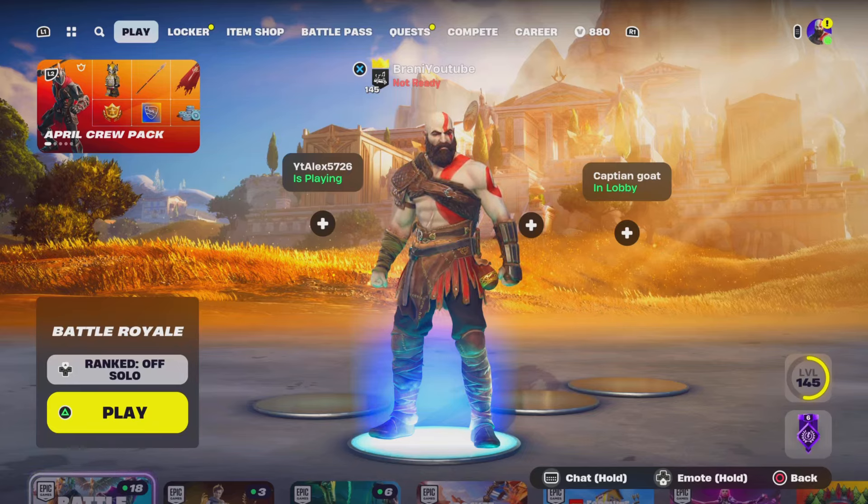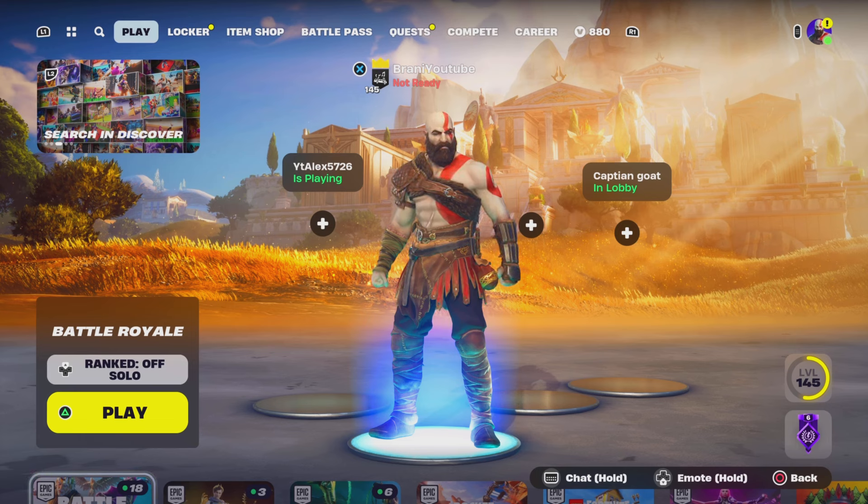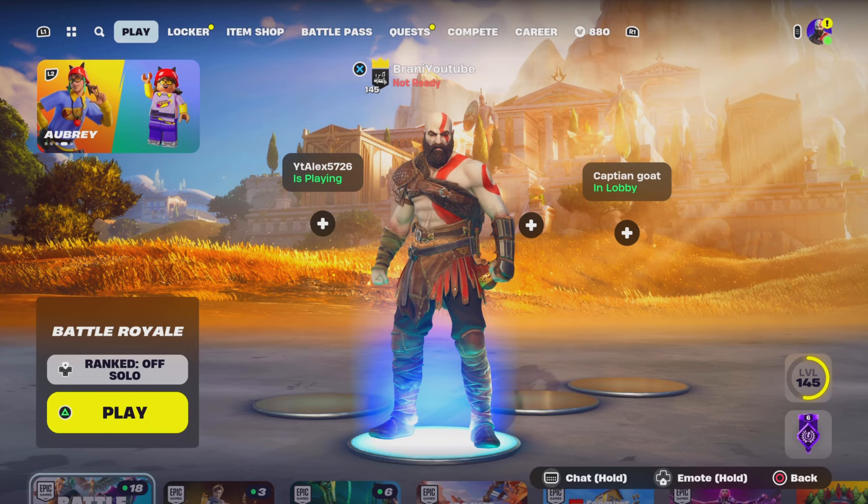Welcome back to another Fortnite video. Today we're going to show you guys how to get the Korra Avatar waterbending mythic here in your Fortnite Creative island.